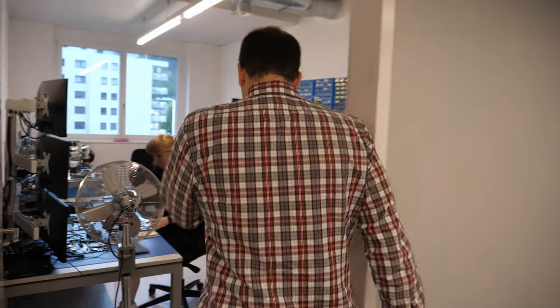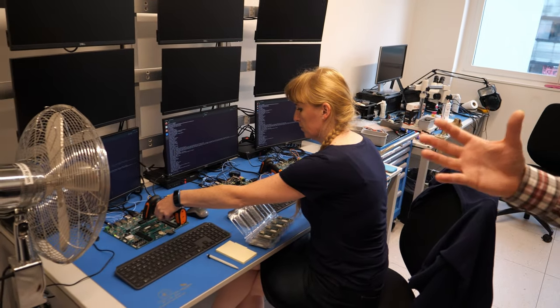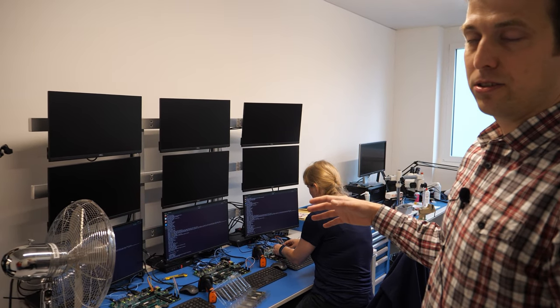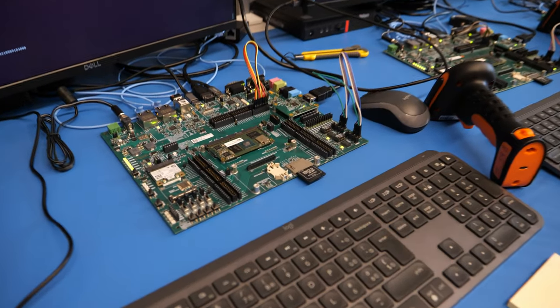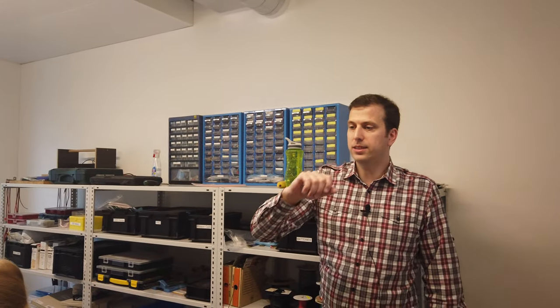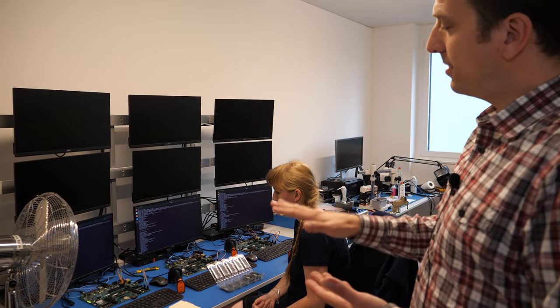Over here, as part of the validation process, is also the factory programming and testing. You'll see the first step of production testing that we do for an NPI — a new product introduction. When we design a new product, the first step of testing is to test all the interfaces on our own reference designs. Basically you see here our new Verdin iMX8M Plus module. We flash the software, boot it up, and validate all the different interfaces. This is our development board — the same board we give to customers to actually design their product. This is really only the first level of testing for new products.